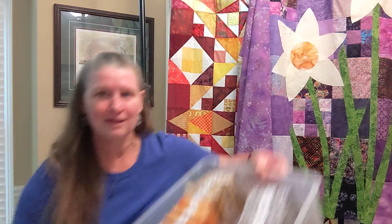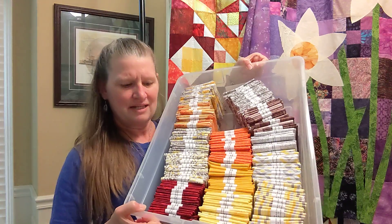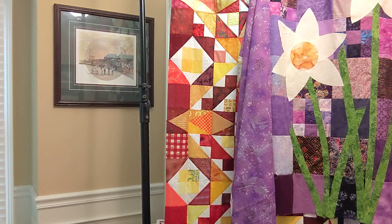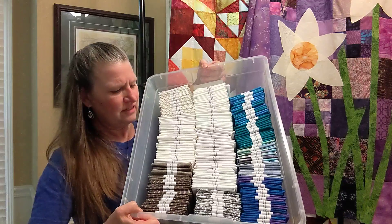And putting them in totes. So this one's going to be kind of the orange, orange and gray and yellow tote. This one we've got blue, whites, grays.